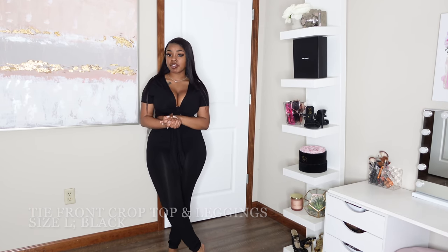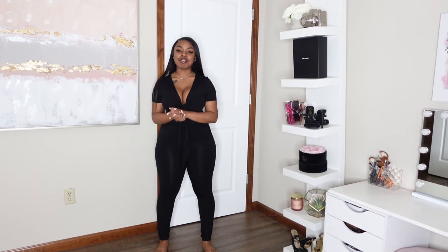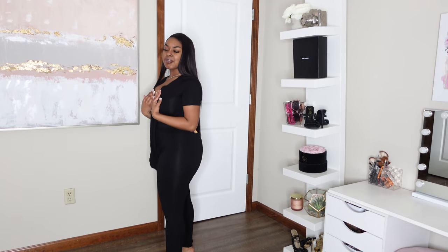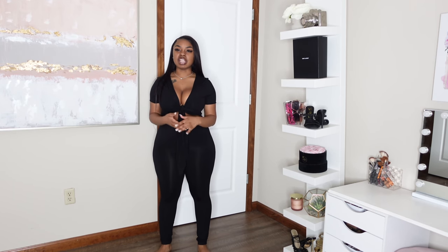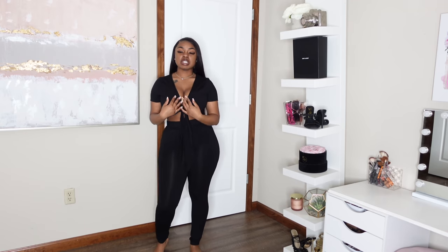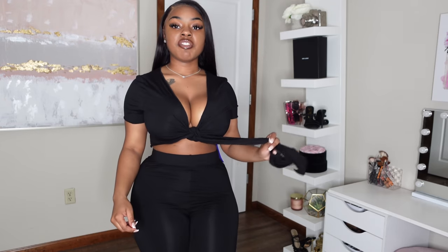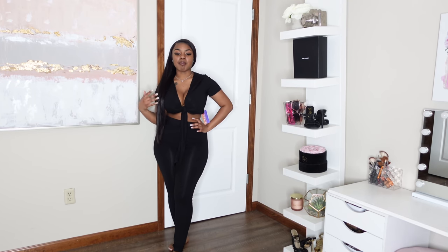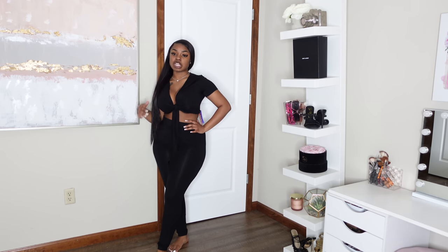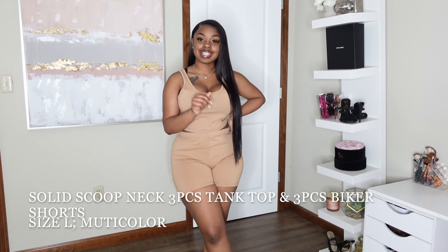This next set is the only pant set in the haul — a black tie-up leggings set. I got it in a large, and I could have gotten my regular size. The top is not bad but the bottoms are roomier than I'd like since leggings aren't supposed to have room. I had the idea to throw this on with some short heels, tie the top differently, and add a cute satchel bag — but yeah, sizing down would be the move here.